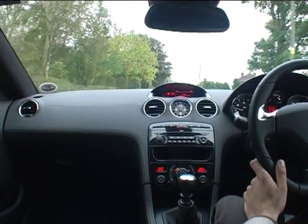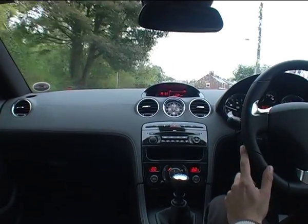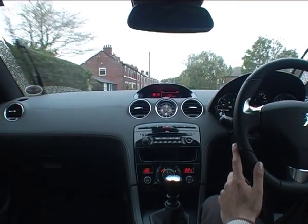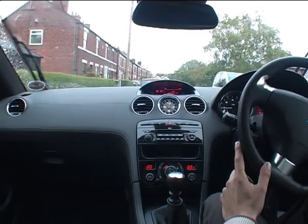Peugeot have made it quite clear that they want to restart the racing heritage with these production cars, and there is an influence from the 908, which won Le Mans quite recently, with the double bubble roof, for example.